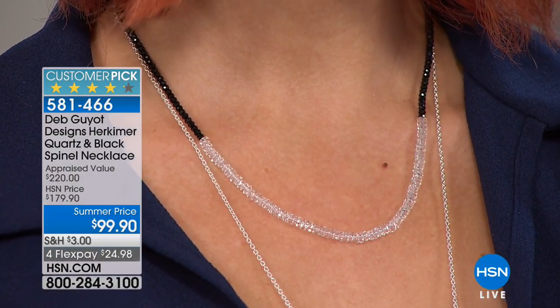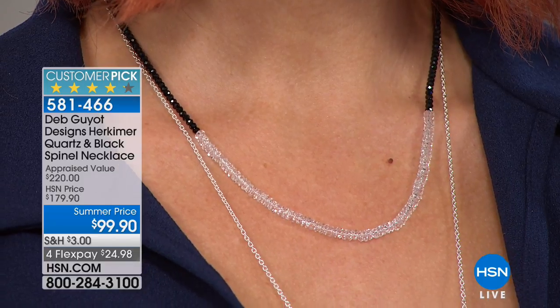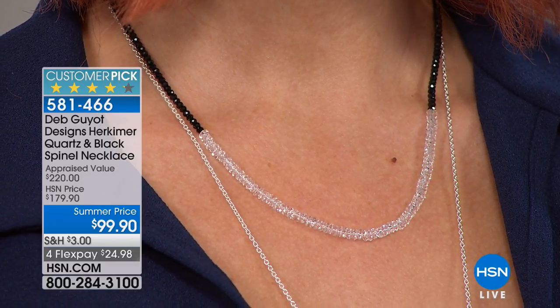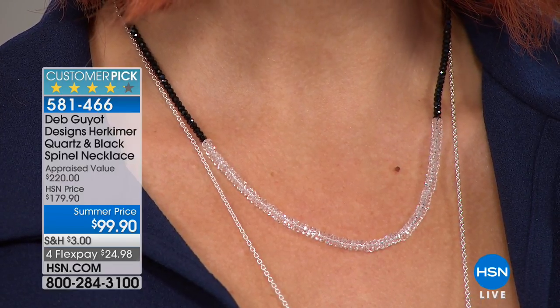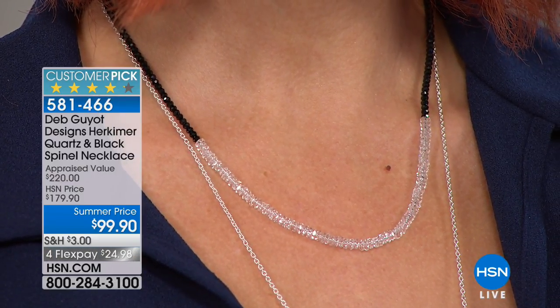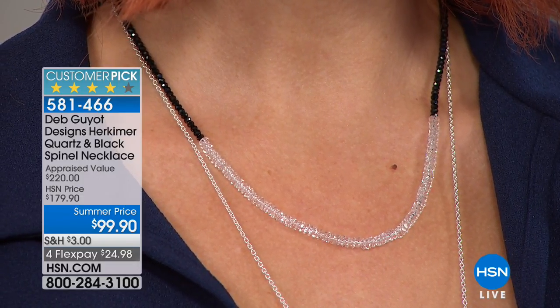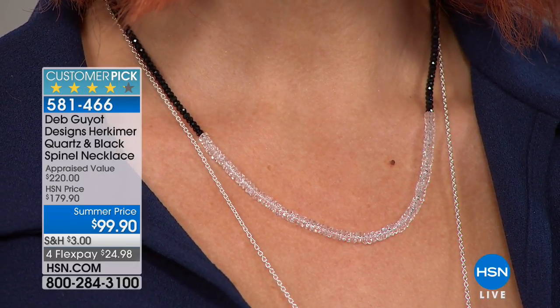If you say, 'Well, it's quartz' — it is. But I always wish it would say 'Herkimer diamond quartz,' because it really is a distinction. It's not your average quartz. It is harder than any other quartz on earth, clearer, and more reflective. That's why it was given the name and nicknamed Herkimer diamonds.